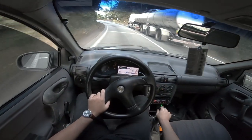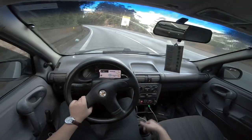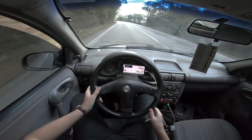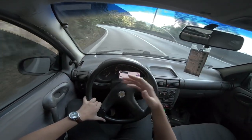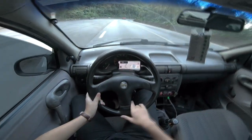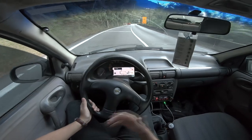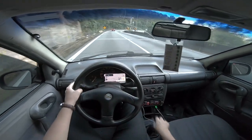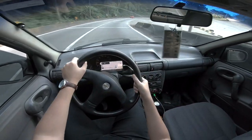Outra coisa que eu sempre recomendo: verifique se o carro está alinhado e balanceado, porque pegar estrada com o carro desalinhado e desbalanceado é uma porcaria. Na cidade a gente às vezes não percebe muito porque anda em velocidade baixa. Mas numa estrada como aqui na Anchieta, que você atinge 110, 100 km/h, é nessa velocidade que você percebe que o carro não está alinhado — o volante começa a tremer, balançar, às vezes joga o carro pra esquerda ou direita.